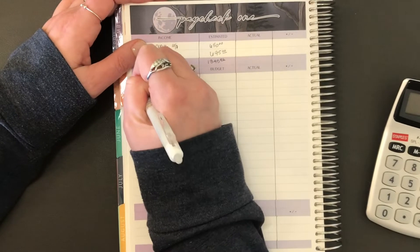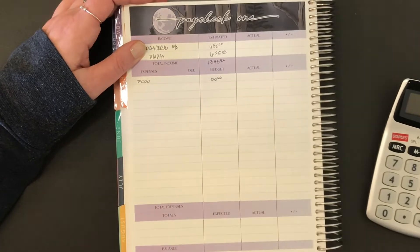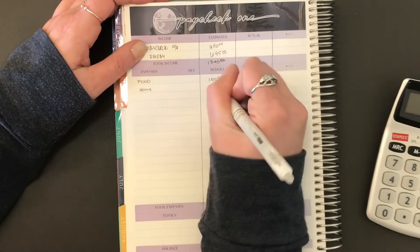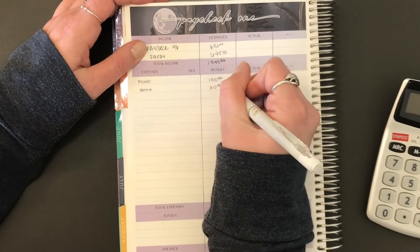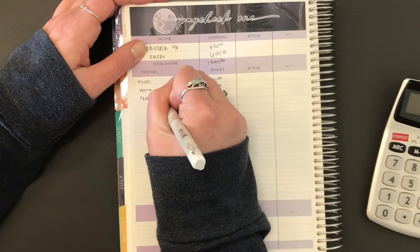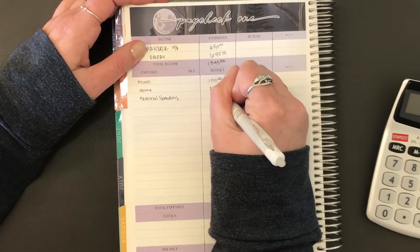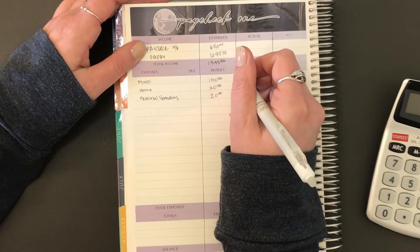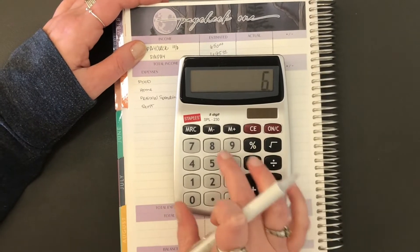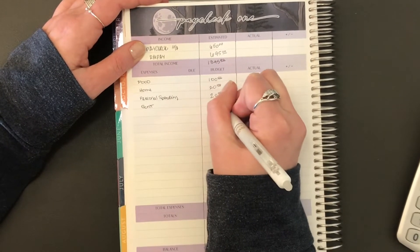So first expense is going to be food — it's going to be $100. Next expense is going to be home, that's going to be $20, and that's for home and toiletries. Next one is going to be personal spending, it's going to be $20 as well. Then we're going to start with our bills — starting with rent. That is going to be $6.95 plus $200 for me, so that's going to be $8.95.